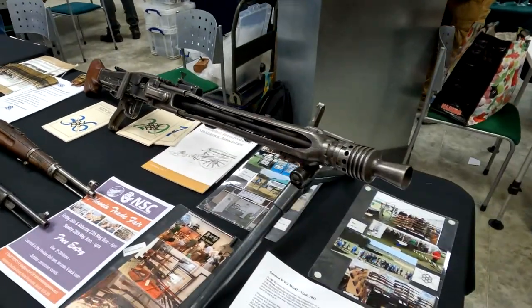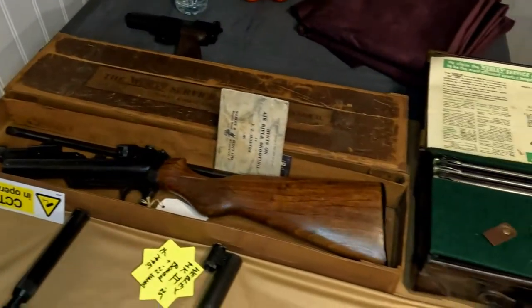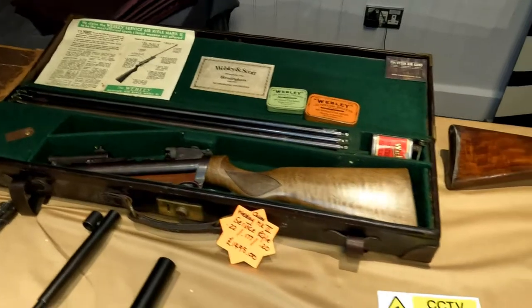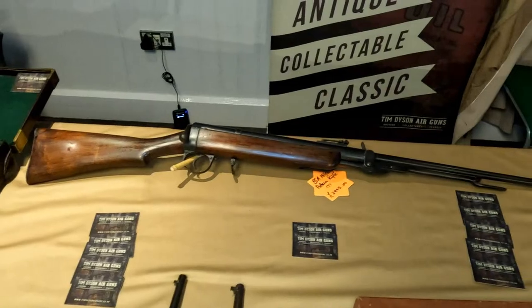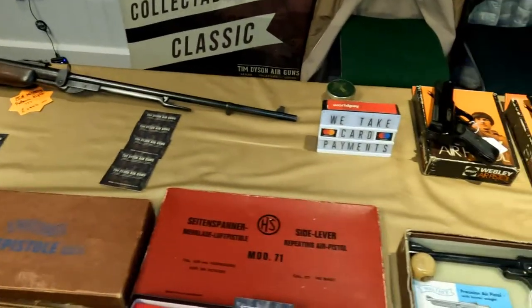When it comes to air guns, someone whose table you definitely have to go and see is Tim Dyson. He always has very nice stuff, and on this particular occasion he's got a very rare BSA military pattern and also a big selection of really nice pistols. I'm just going to pick out a few of my favourites.